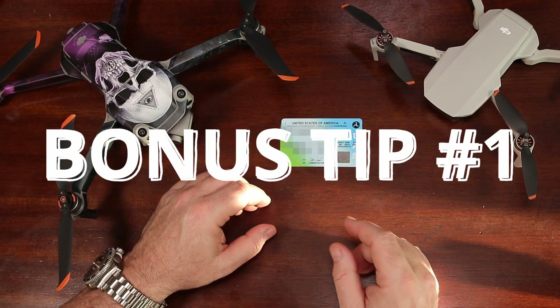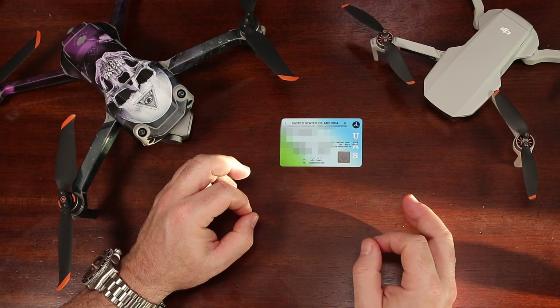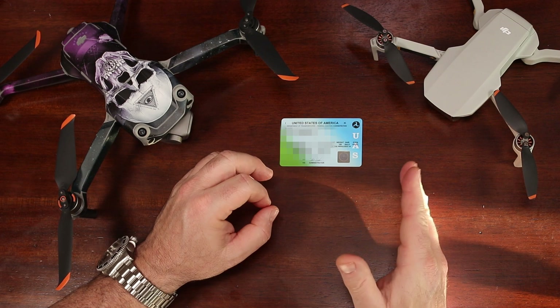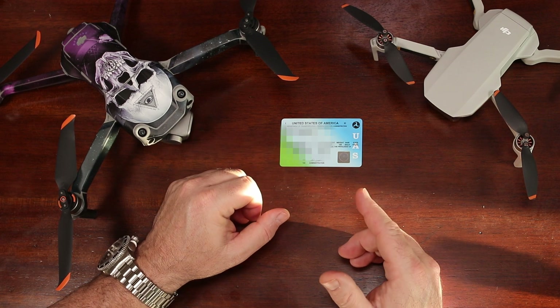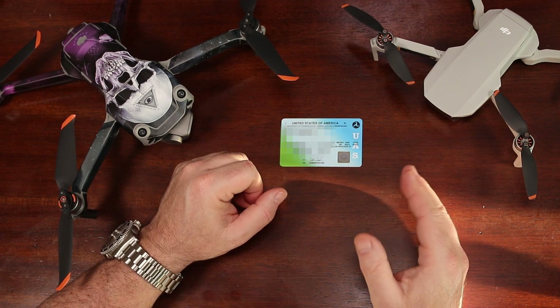Bonus tip: if you're planning on getting your Part 107, you can save yourself five bucks by waiting to register your drone under Part 107, because once you register your drone as recreational, you cannot transfer it to a Part 107 registration. I figured that out after spending the five bucks on the recreational registration. The registration process is quite simple.